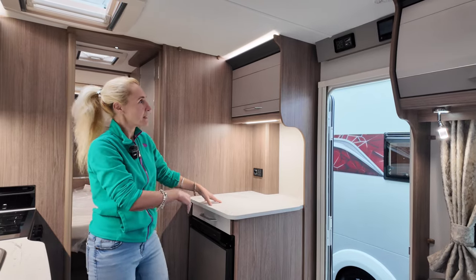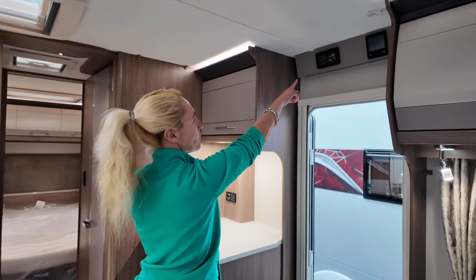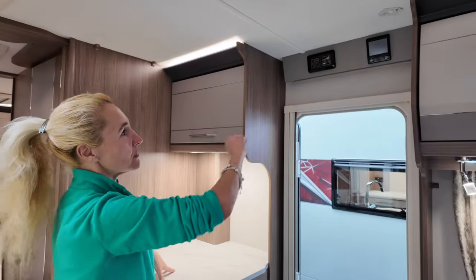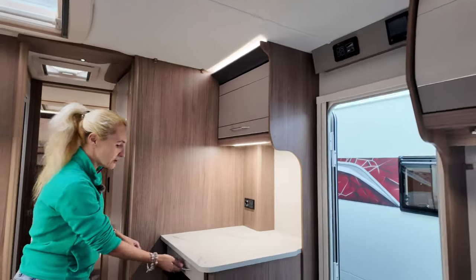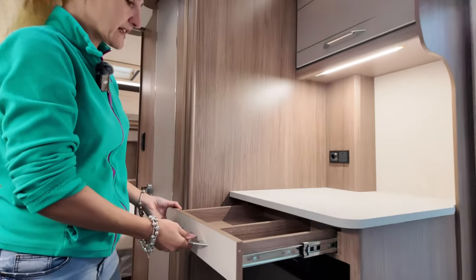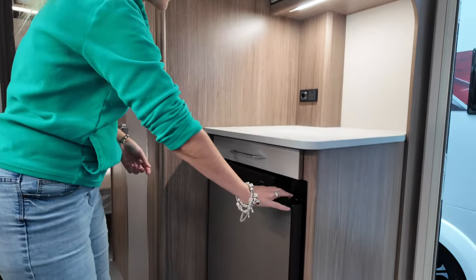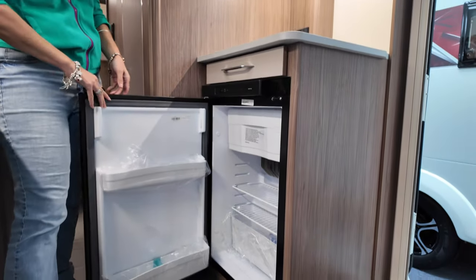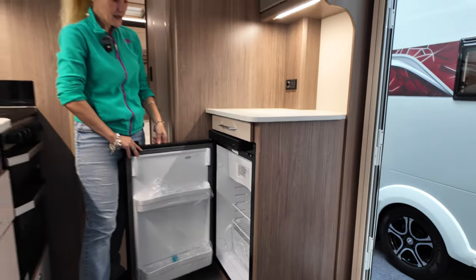We have got our control panels — the control for the water and the battery above the door, and also the control for the Alder wet central heating. We've got another little cutlery tray for bits and pieces and then we've got a 91 litre fridge freezer — only a small fridge freezer on this single axle model but there we go.